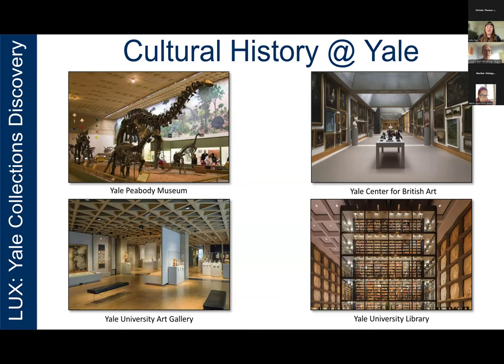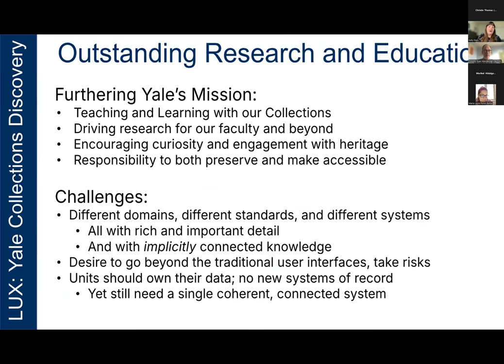Yale has world-class cultural and natural history collections. They are spread across three museums, a dozen libraries, and extensive archives. With such a variety of objects and possible scholarship, we have a challenge in how we can best connect you to our collections. Part of Yale's mission statement includes goals such as teaching and learning with our collections, encouraging curiosity and engagement with our preserved heritage. But there are a lot of challenges. These museums, libraries, and archives are all different domains with different viewpoints and standards. The data from these collections is in at least four different systems, and the records are rich in detail with implicit connections — connections made by users based on their own knowledge, but nothing explicit in the data, either not structured or not linked.